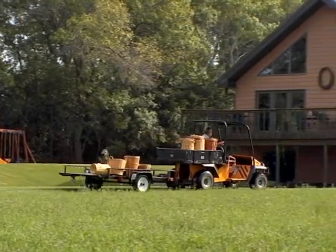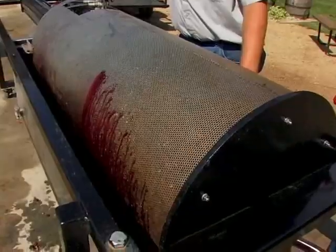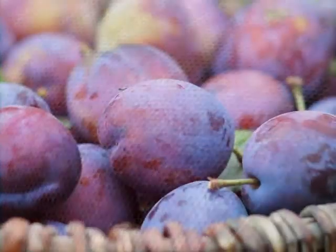After the grapes are harvested, they're taken to the press, where the juice is squeezed out. That juice is mixed with other fruits that are also harvested locally.